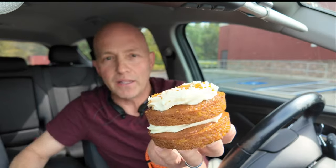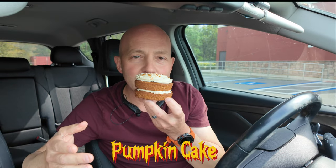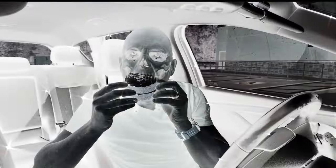The blue monster Chips Ahoy — that's good. And the one I've been waiting to try: this beautiful pumpkin cake. You can smell the pumpkin spice in it, and I love pumpkin spice food. Let's check this bad boy out.